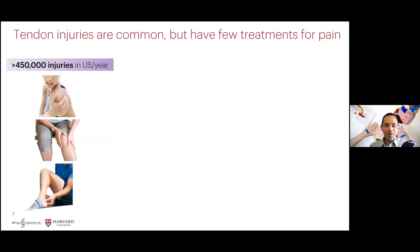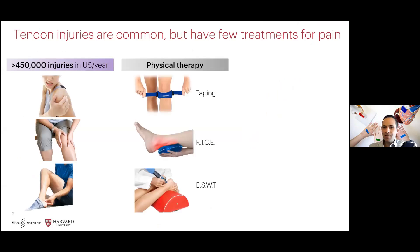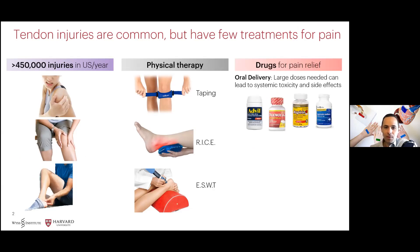Tendon injuries are common, with over 450,000 cases reported each year in the United States. Although many forms of physical therapy are used in practice, these strategies have had limited success in treating acute and chronic tendon pain. Current drugs for pain relief are also limited.